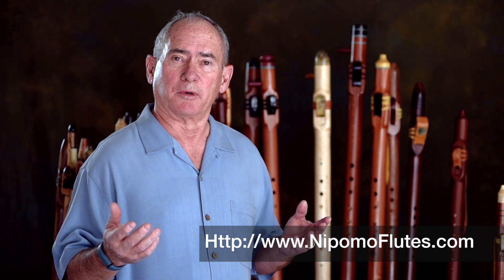Our flutes are of high quality, they're at very reasonable prices, and we offer a 100% customer satisfaction guarantee. I really encourage you to check out our store on this website, and I really appreciate your interest in Nipomo Flutes.